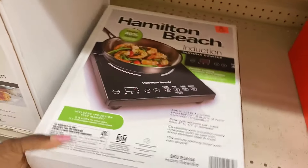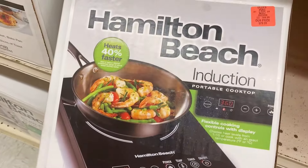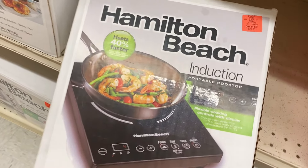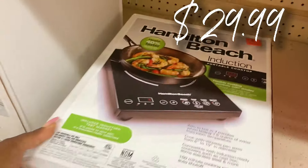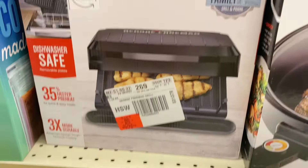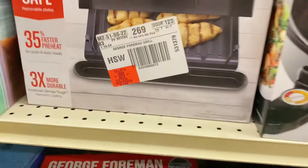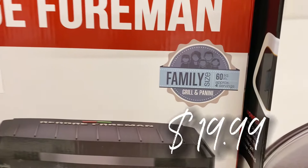We've got the Hamilton Beach air fryer toaster oven with Sure Crisp technology for $69.99. And look at this — they have a Hamilton Beach portable induction cooktop. Wow, get your cook on anywhere — $29.99 for that. They also have a new George Foreman grill — it's been a while since I've seen these in here — $19.99.